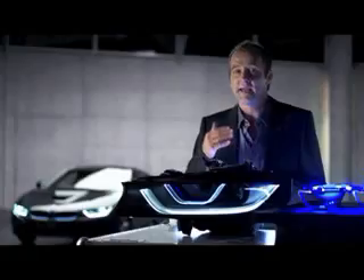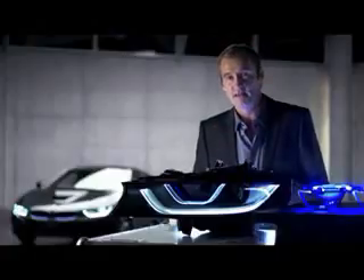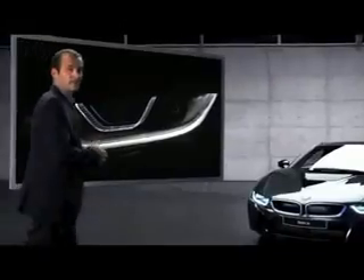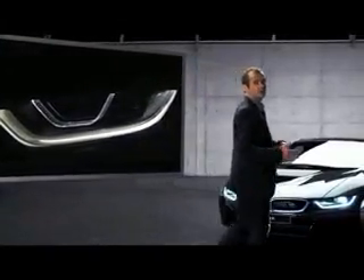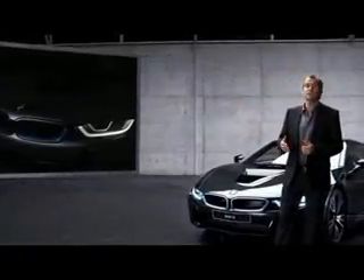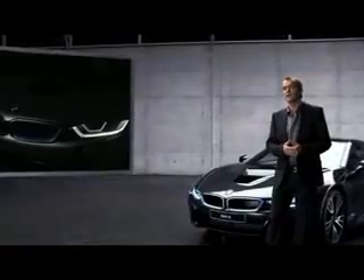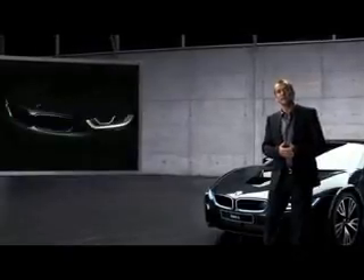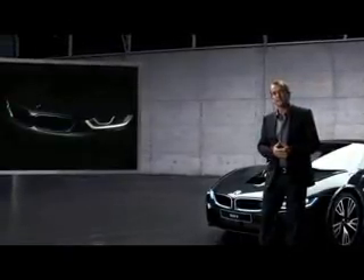The lights of the BMW i8 look good in more than just one way. The optional high beam headlights with laser light technology include a typical BMW i U-shaped frame from which the running lights and the built-in indicators are operating. A second, wider light frame surrounds the innovative laser light unit and gives it a feel of three-dimensionality. This light concept unmistakably looks and feels like BMW i8. On top of that, the BMW i8 is the first mass production car to offer this new laser light technology.